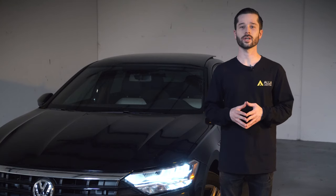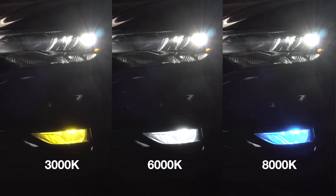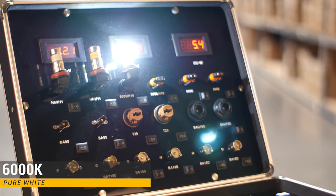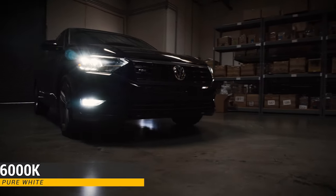Today we're going to talk about three different LED colors and their color temperatures. Here we have a comparison between each of the different colors. First we have a pure white LED fog light bulb. This color temperature is 6,000 Kelvin. It puts off a pure white light with no dingy yellow tint or blue tint — a crisp pure white.